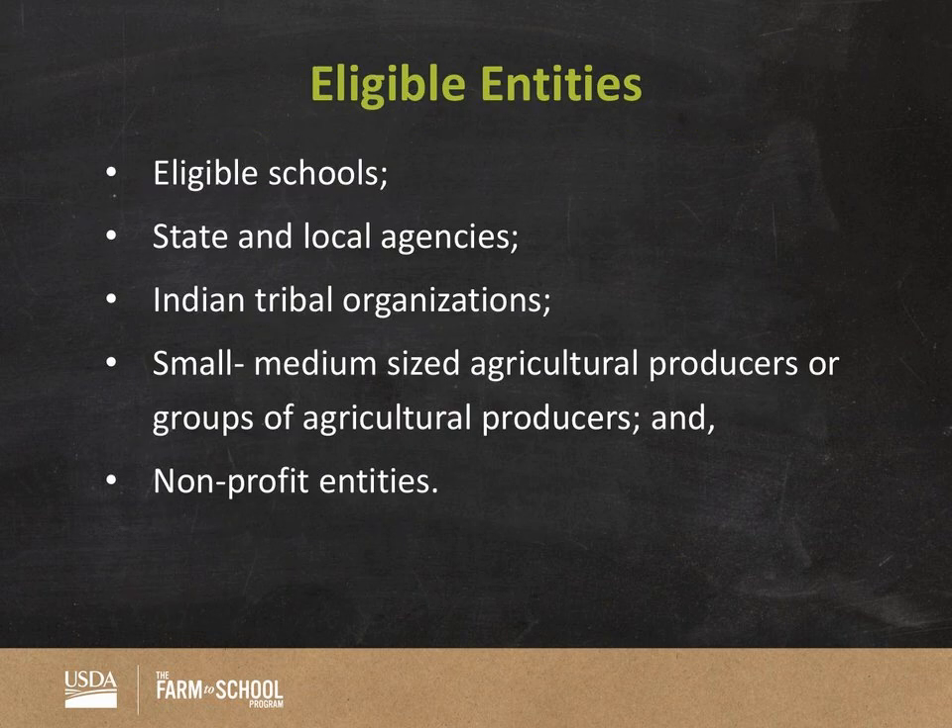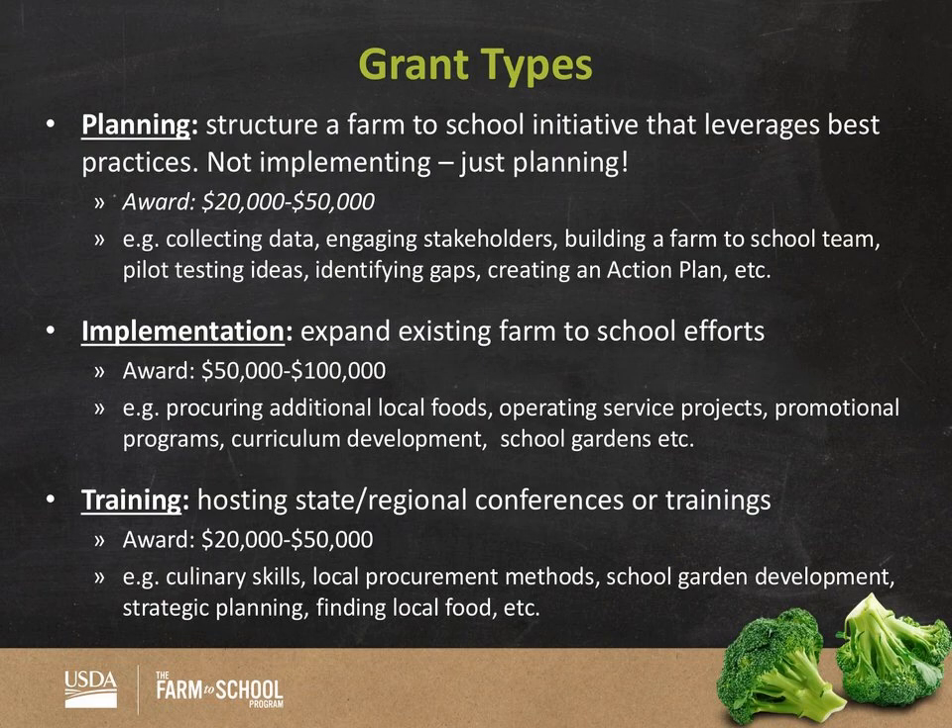In terms of eligibility for the Farm to School grant program, several entities can apply: schools, state and local agencies, Indian tribal organizations, small to medium-sized agricultural producers, and nonprofit entities. I went through a lot of this information in the Farm to School 101 — I sent out that link last Friday, so go ahead and check that out for specifics around each grant type. For the purposes of today, just remember there are three grant types: planning, implementation, and training. You will be reviewing applications from one of these three grant track types.